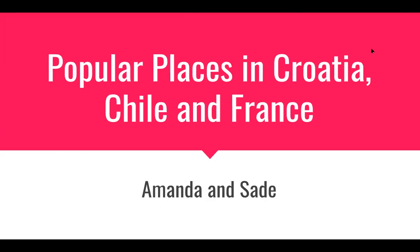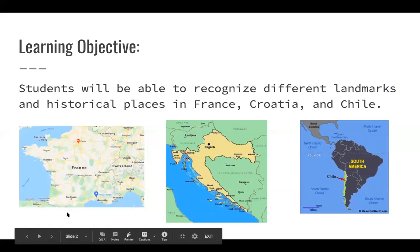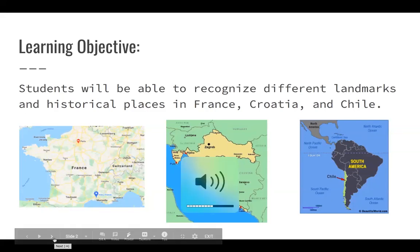Alright, I will go ahead and start. I'm going to turn it over to my UNC students, Amanda and Sade. Hello. For this presentation we're covering popular places in Croatia, Chile, and France. Our learning objectives are that students will be able to recognize different landmarks and historical places in France, Croatia, and Chile.